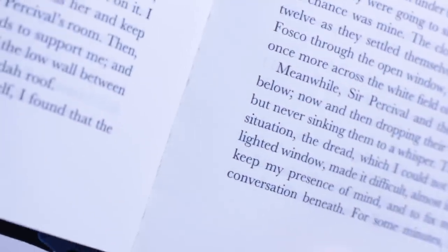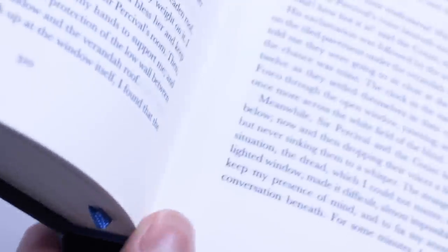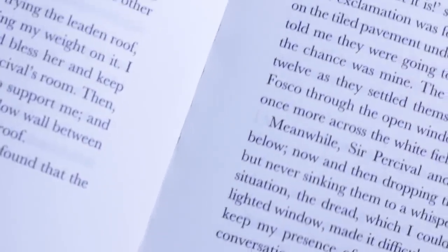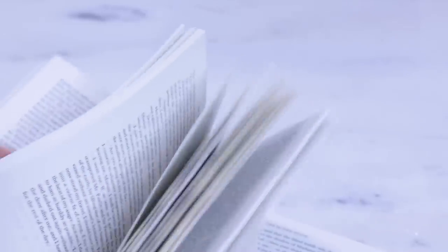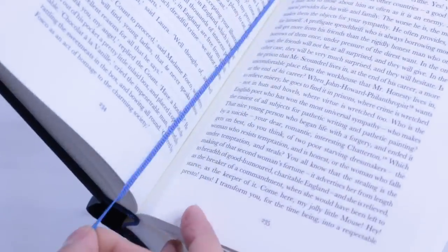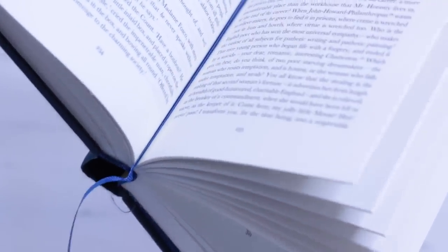The paper isn't necessarily poor, but it is thin and there is no info about it being acid-free. Since they decided to use a glued binding, I would assume the paper isn't acid-free. The collection has more than 60 titles, and prices usually vary from $9 to $20. During sales you'll be paying less than that. They come with nice ribbon markers and offer a nice amount of extra contents — a chronology of the author's life, introduction, further reading, and notes.